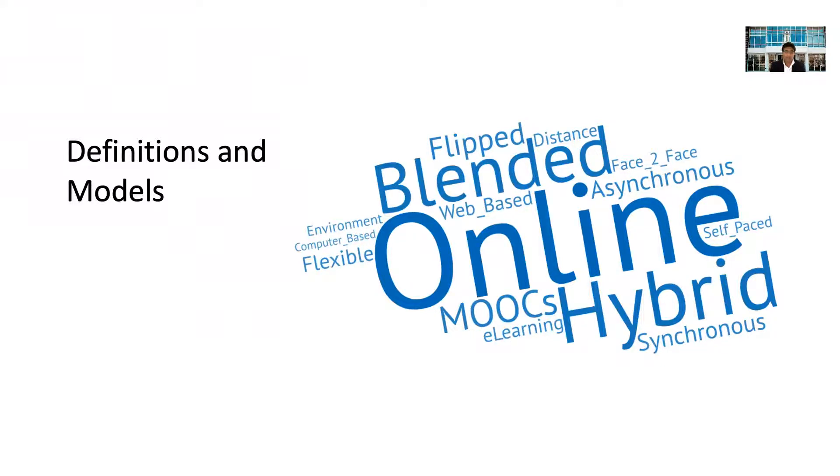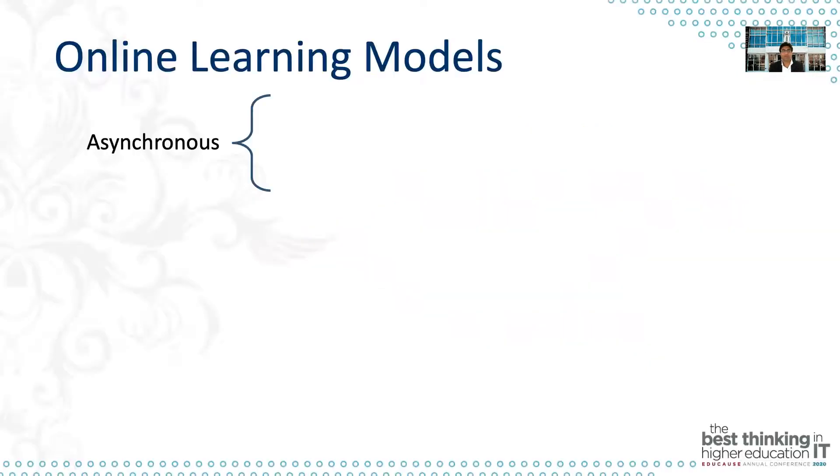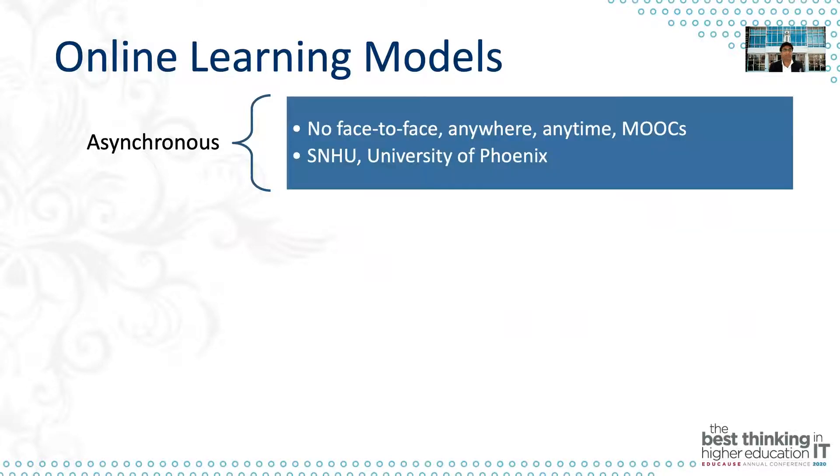Let's dive into some online learning models. There are many definitions and many names thrown around when we talk about online learning — asynchronous, synchronous, face-to-face, MOOCs, e-learning, and so on. In this presentation, I'm focusing on really three models. The first is the asynchronous model, which is no face-to-face — everything is an anywhere, anytime concept, delivered in an asynchronous fashion. MOOCs are a perfect example of this. University of Phoenix or SNHU when they started adopted this model when they began their online teaching.